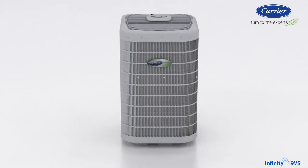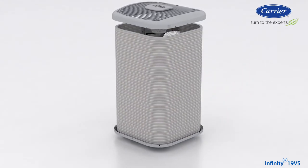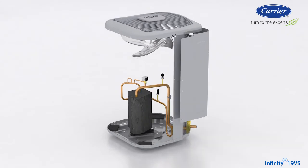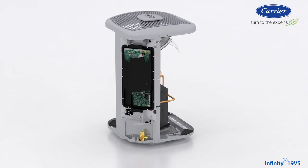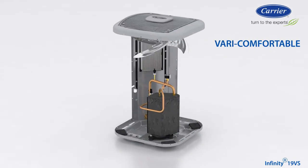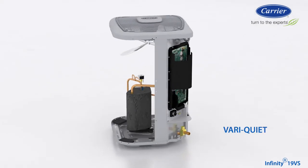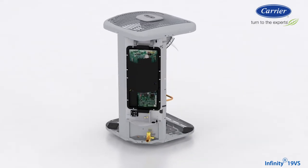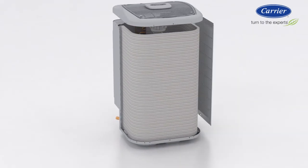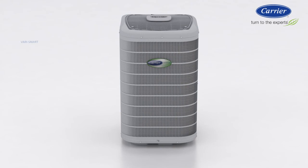Coming soon to your Carrier distributor, the Infiniti 19VS air conditioner with variable speed technology offers the opportunity for you to increase sales of premium products: very efficient, very small, very comfortable, very smart, very quiet, and very flexible. The Infiniti 19VS air conditioner is a smart product to offer both current and potential new customers. Very smart.